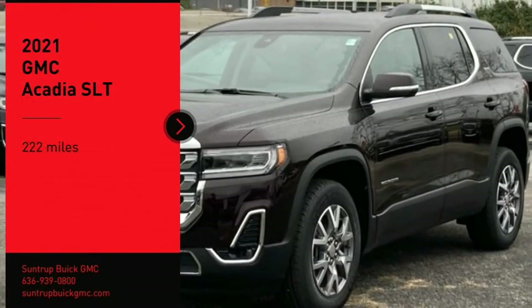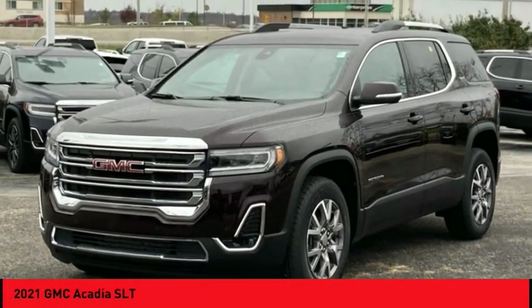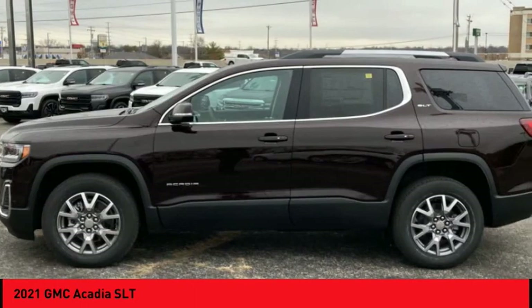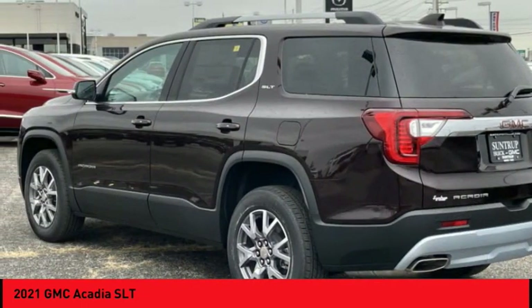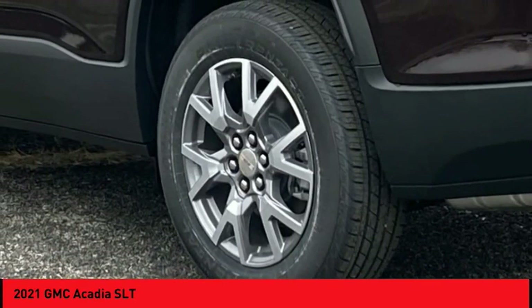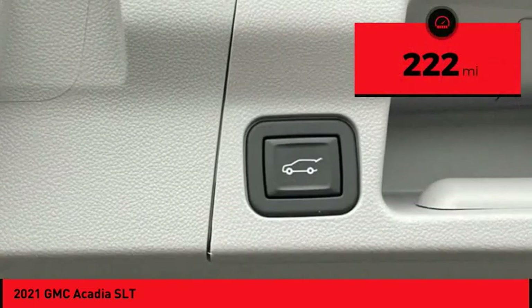We are pleased to show you the 2021 Acadia. The GMC Acadia has great capability coupled with exceptional safety, offering better fuel economy, advanced technology, and thoughtful ergonomics. The Acadia is a premium utility that rejects compromise. This vehicle has less than 300 miles.